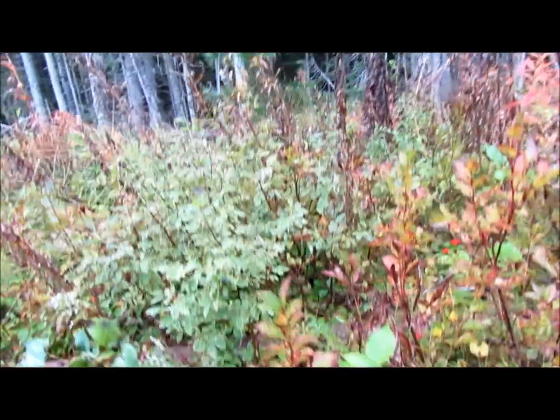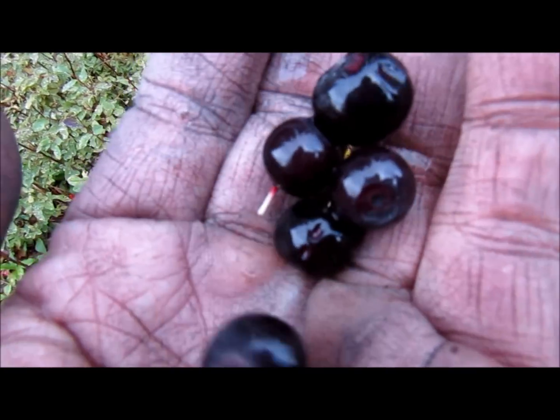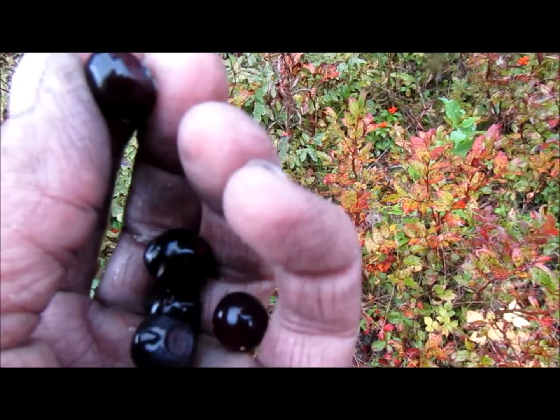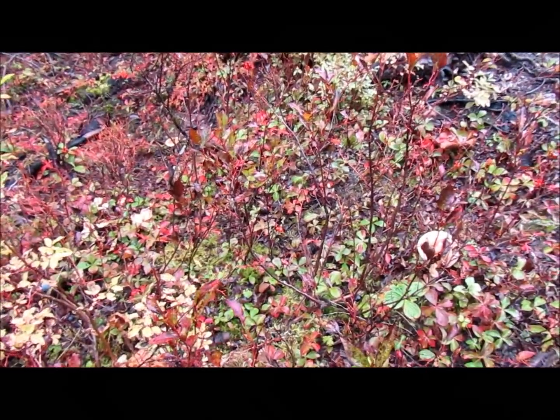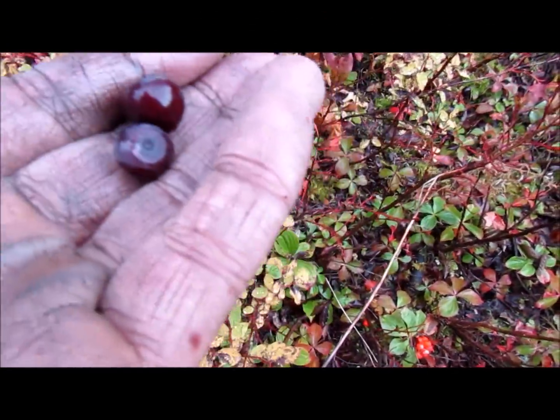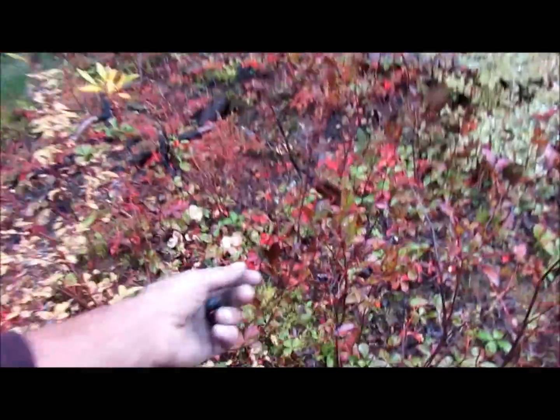Right there — black cockleberries, bilberries. That's one of those dual-named ones. They're out and about and they're ripe right here. They're so ripe you can barely touch them on the branch — they're falling off. They're called bilberries, black cockleberries, and they are ripe to perfection. Mother nature's doctor right here.